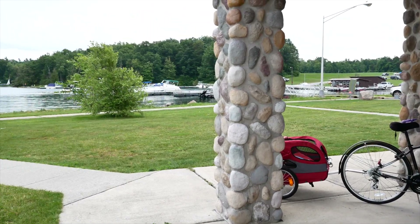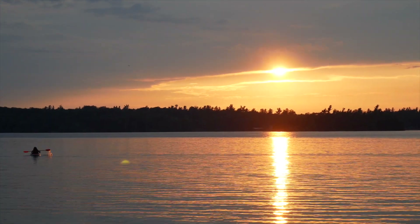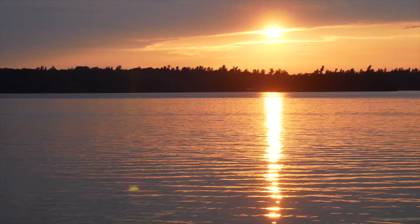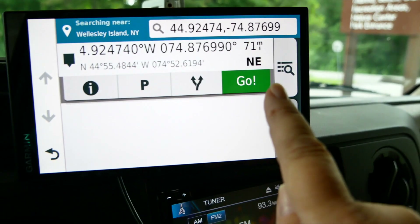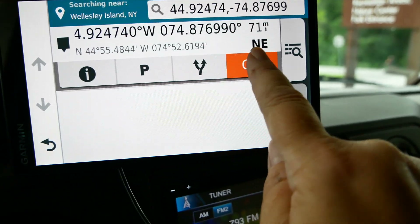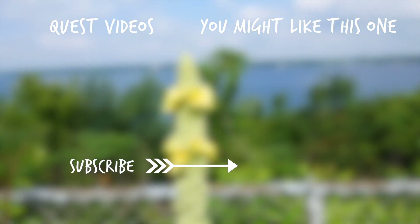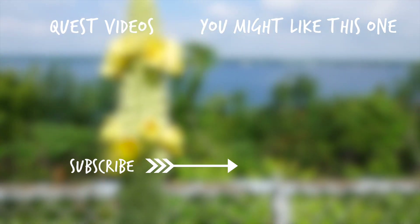Join me in the next video as I visit Wellesley Island State Park, which is part of the Thousand Islands, and then wrap up the last 71 miles of this quest on the Great Lakes Seaway Trail. And as always, if you like what you're seeing, please go ahead and subscribe to my YouTube channel, comment below, and like and share my videos. Thank you.